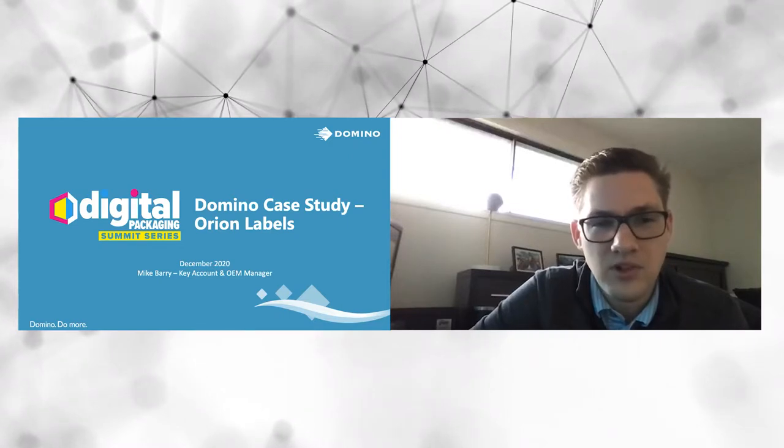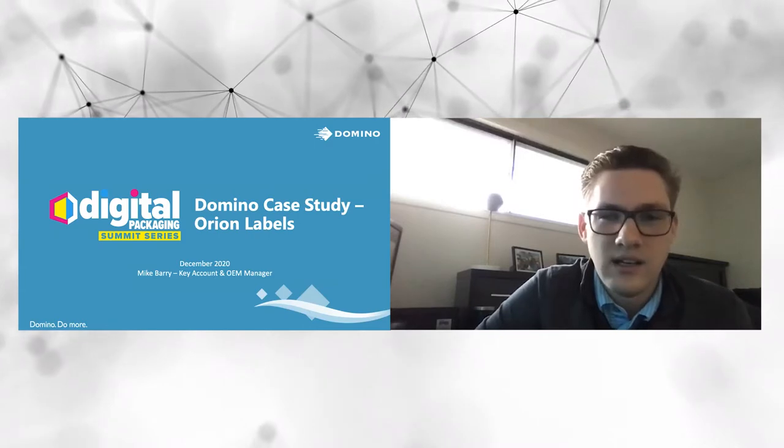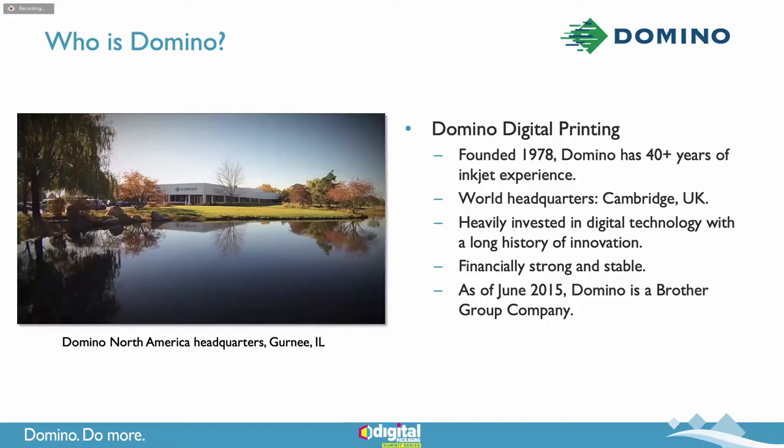Sorry we couldn't all be in person this year. Looking forward to hopefully doing that next year. Before I get into our case study, I just want to give a very high-level overview of who Domino is as a company, for those of you that might not be as familiar.